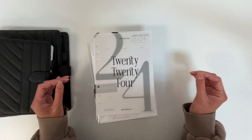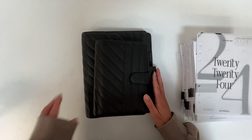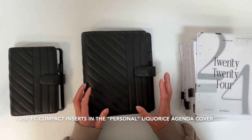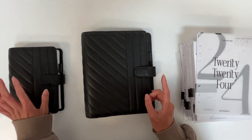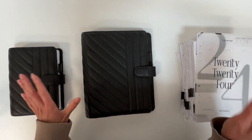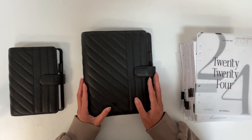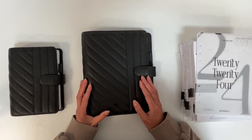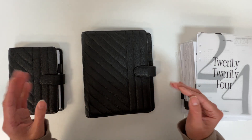I have my A5 licorice agenda here and my FC compact here. I'm going to be showcasing all of the inserts in the A5 size except for one, which will be shown in the FC compact size. Since A5 is the most popular planner size we offer, it's just going to be a lot easier to show it in one size, and it'll make the video shorter as well.